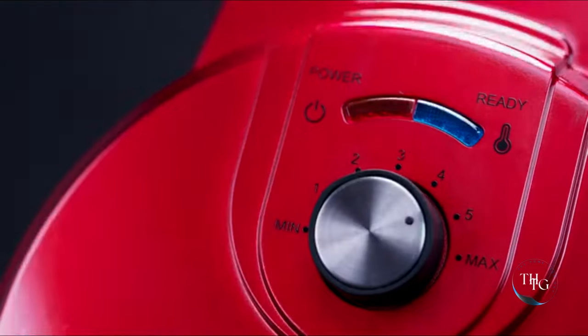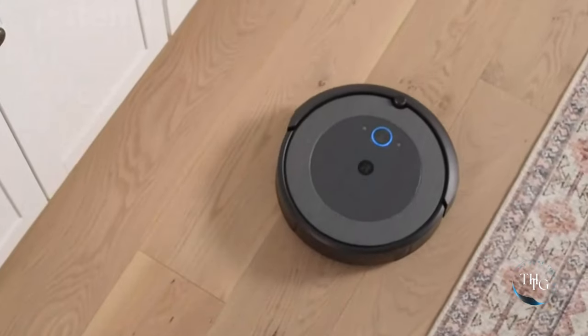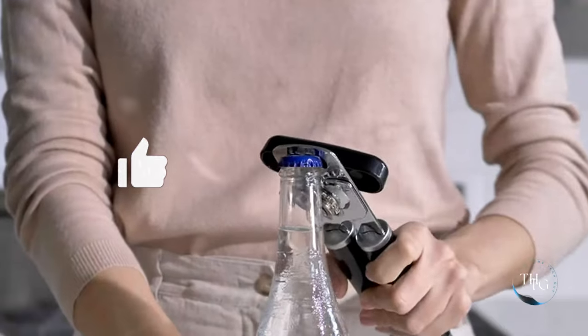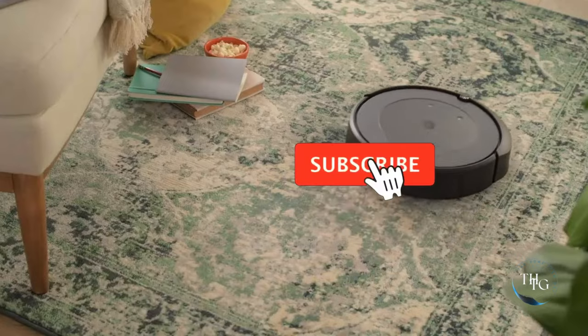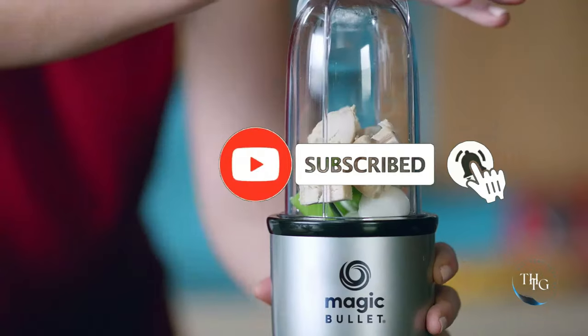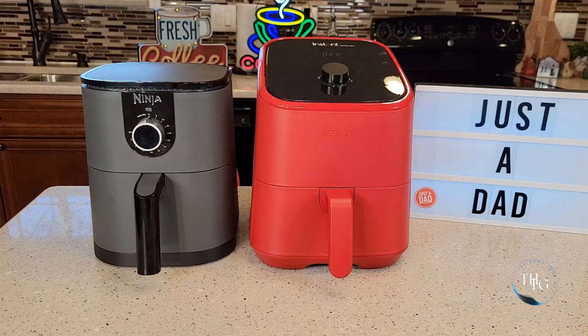All those gadgets you can easily purchase from the link in the description. If you enjoyed this video, give a thumbs up for inspiration. If you're interested in technology and gadget reviews, consider subscribing to my channel and clicking on the bell icon to stay up to date with the latest updates and reviews. Thank you.